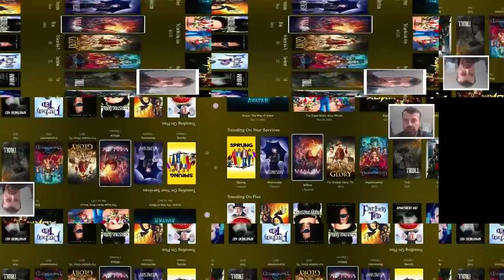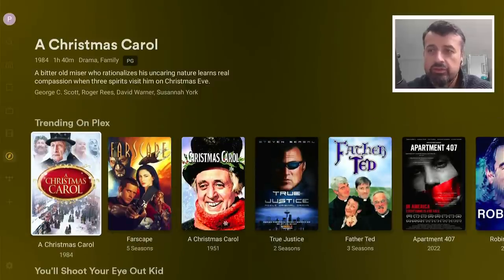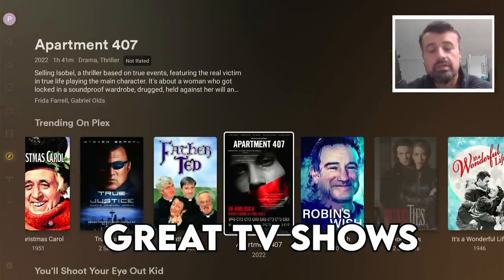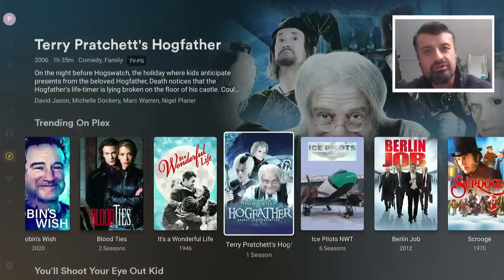Here we have a great streaming application updated in the last few days, giving you access to a phenomenal library of great movies and great TV shows that you can enjoy on your Fire Stick, on your Android TVs, absolutely free.